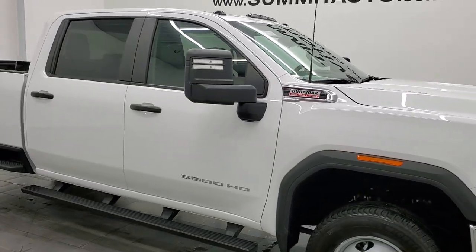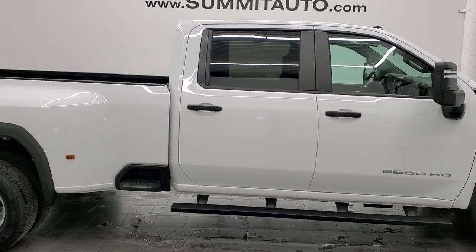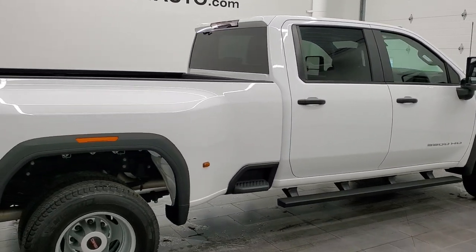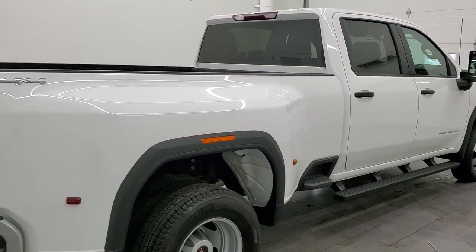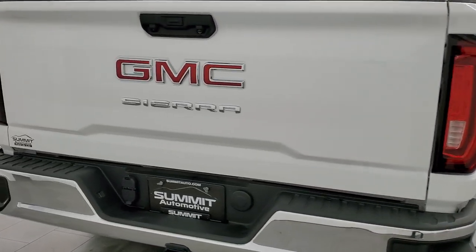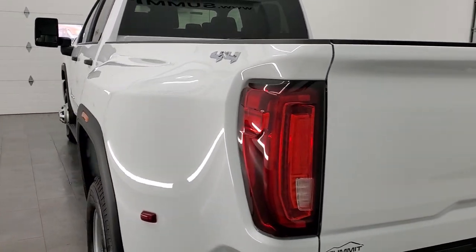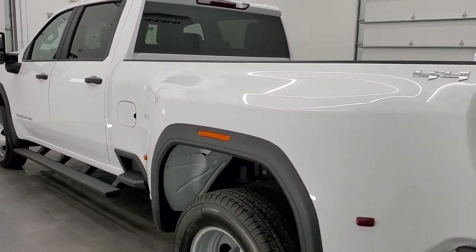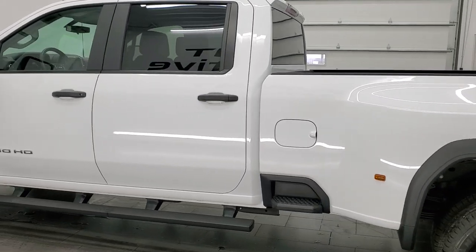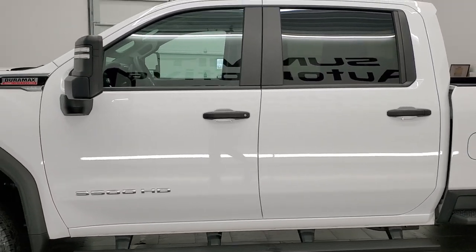Hey everybody, this is Brett with Summit Auto and this 2020 GMC Sierra 3500 crew cab long box dual wheel is stock number 12573Z. We're here at Summit Automotive in Fond du Lac, Wisconsin, your new and used heavy-duty truck headquarters. This 2020 GMC Sierra 3500 has the 6.6 liter Duramax diesel engine, puts out 445 horsepower and 910 foot-pounds of torque.